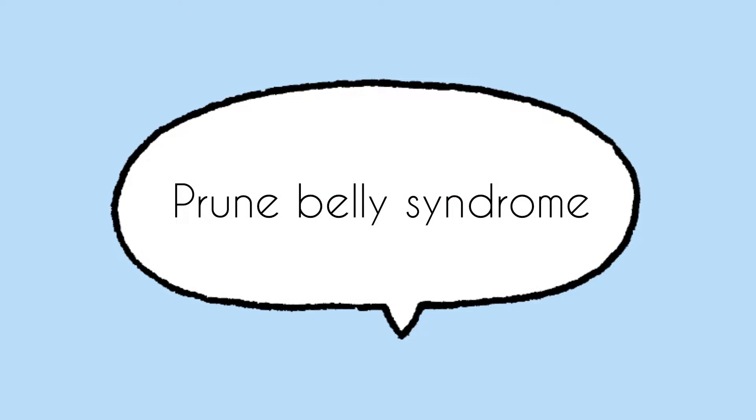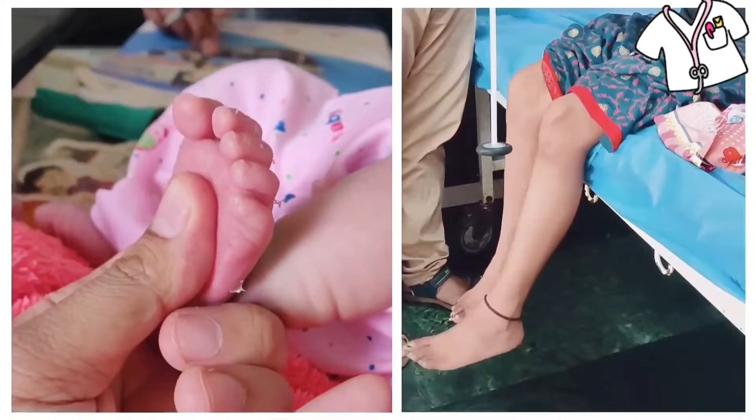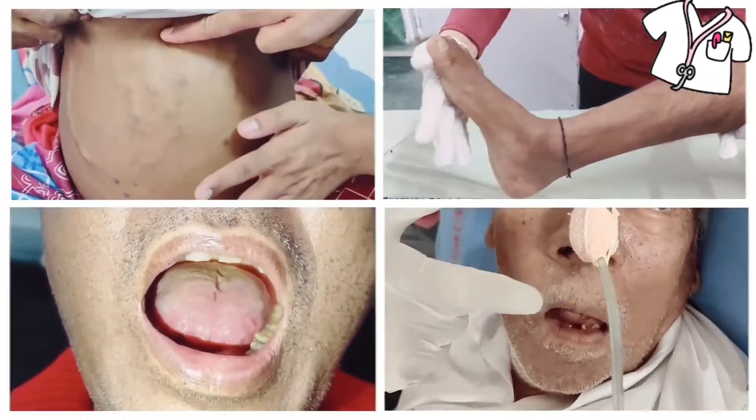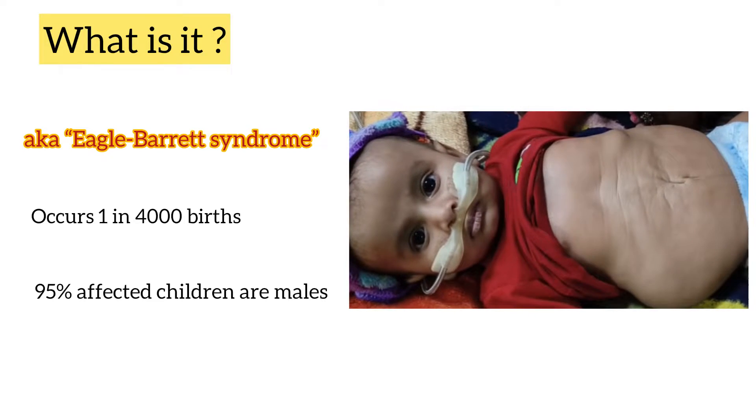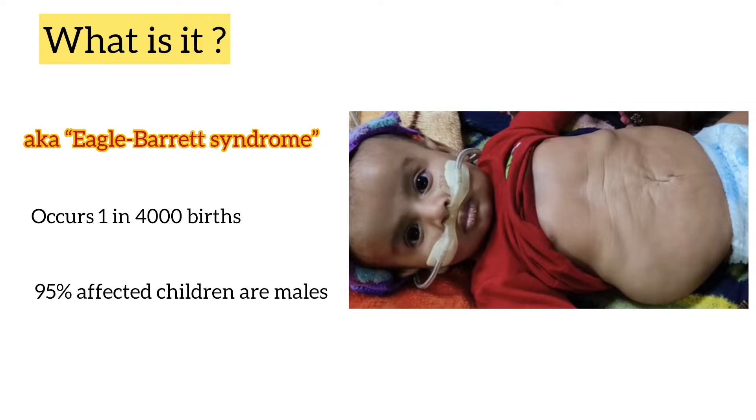Hello friends, in today's video we will talk about Prune Belly Syndrome. It is also known as Eagle Barrett Syndrome. Incidence is 1 in 4000 births. 95% of the affected children are males.